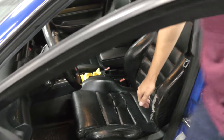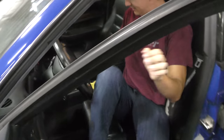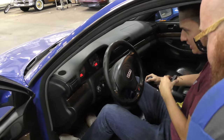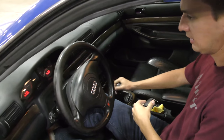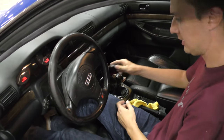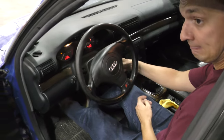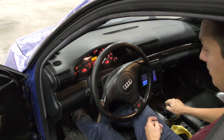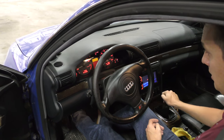It has the golf ball shifter though — the golf ball manual. 186,000 miles. That is incredible. Clutch actually feels good. Starts right up. It runs well. I think that's why he wants it fixed.